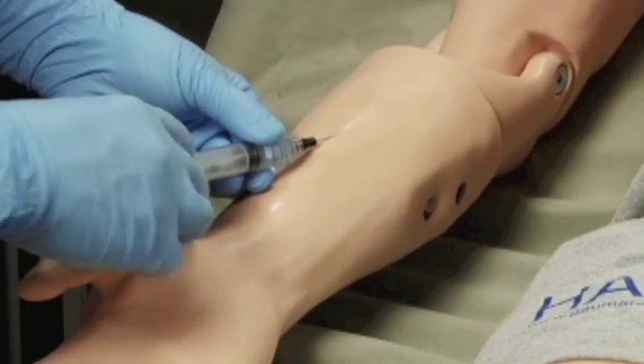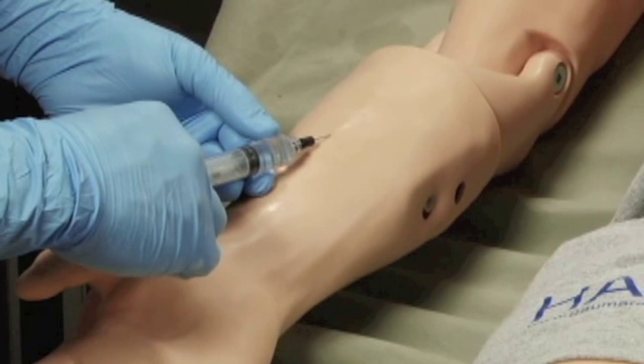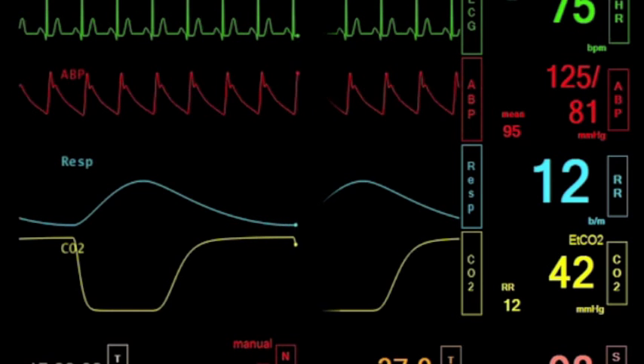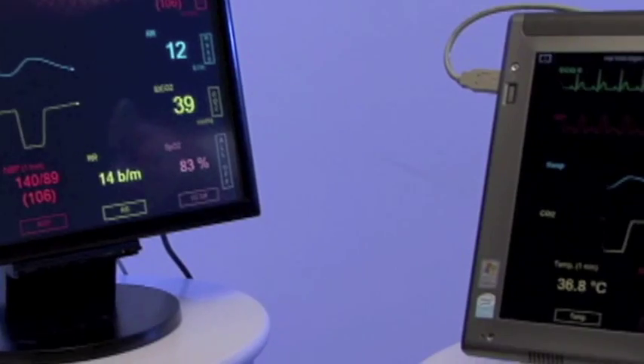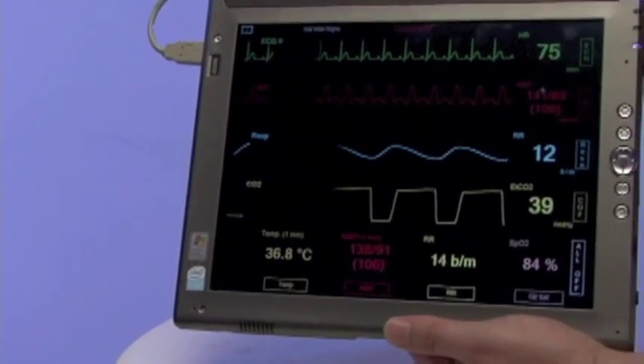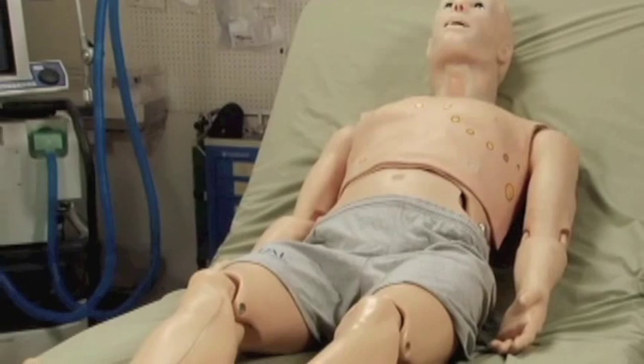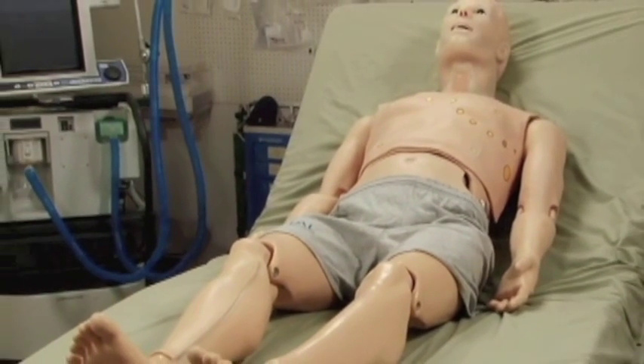Administer medications using a real needle. HAL's automatic drug delivery system recognizes the type and amount of medication, and HAL's vital signs respond appropriately. Vital signs are displayed on a truly configurable vital signs monitor, and an activities log records each intervention.